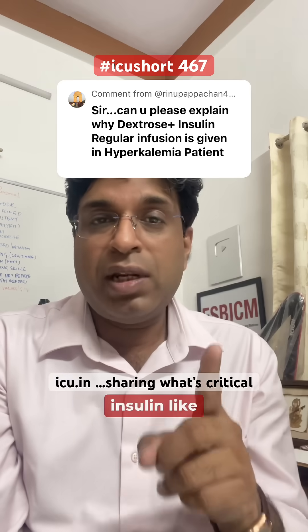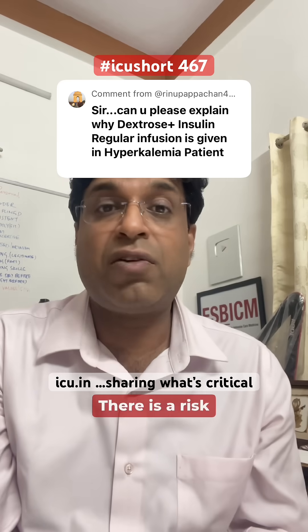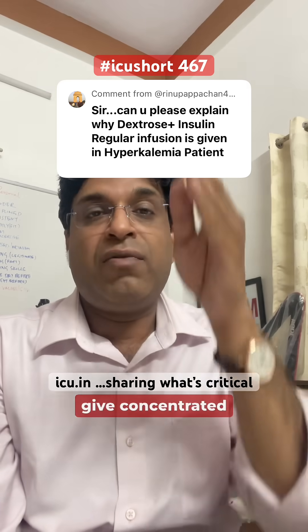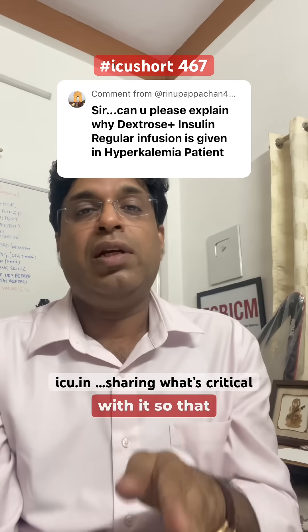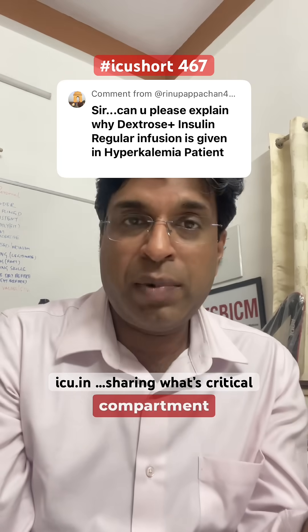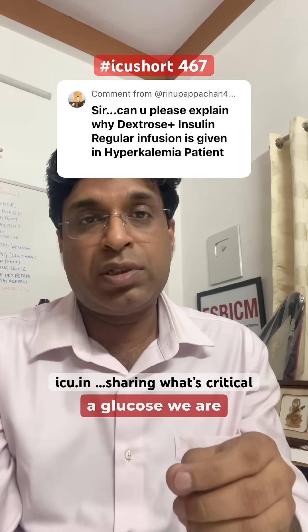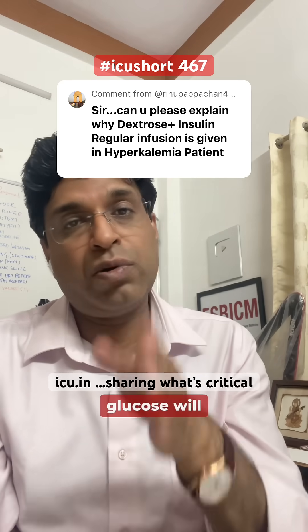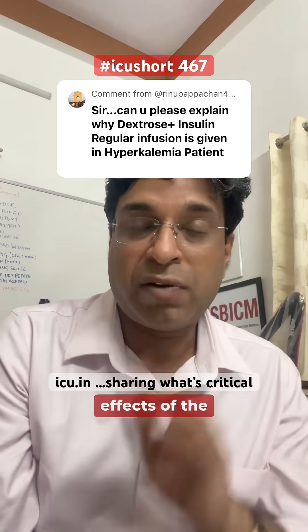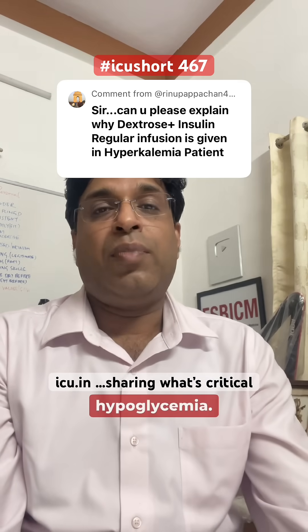But if we give insulin alone, it can cause severe hypoglycemia. That's why we give concentrated dextrose along with it — so that insulin acts to shift potassium from intravascular to intracellular, while hypoglycemia doesn't develop because the glucose we are giving will counter the hypoglycemic effects of the insulin.